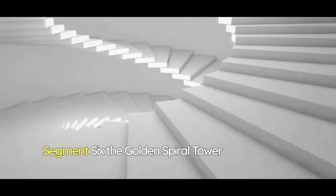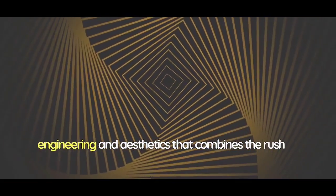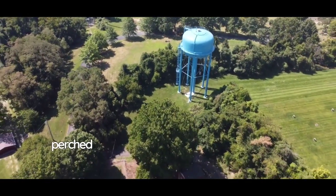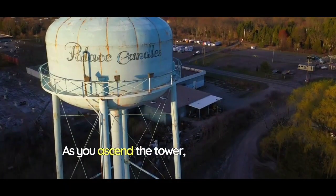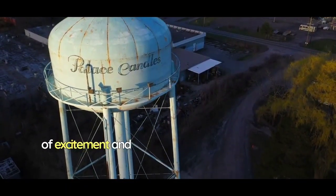Prepare to be mesmerized by the Golden Spiral Tower, a feat of engineering and aesthetics that combines the rush of a spiraling descent with the elegance of golden architecture. The tower itself is a sight to behold, perched majestically above the water park and beckoning adventurers to explore its winding depths. As you ascend the tower, you'll gain a bird's-eye view of the entire water park, a landscape of excitement and anticipation.